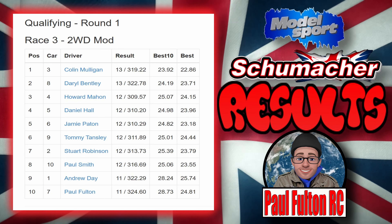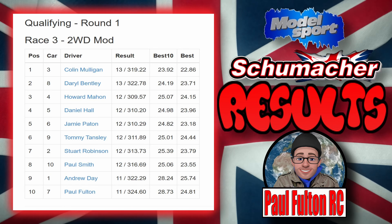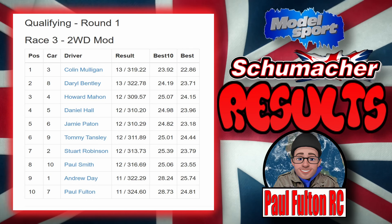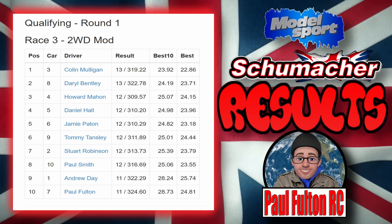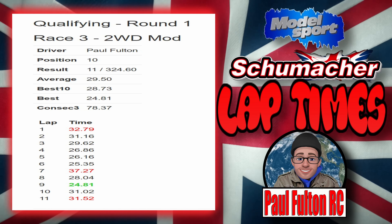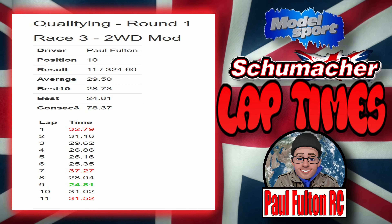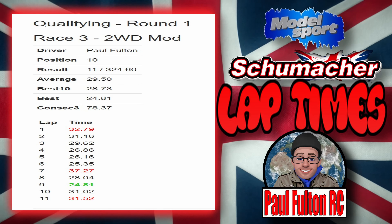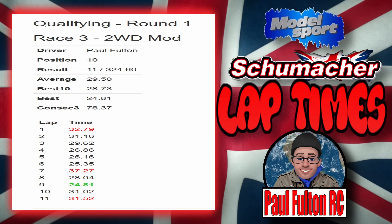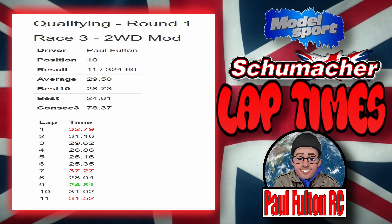Race over. Finishing order: Colin won with 13 laps, fastest lap 22.86. Daryl was second with 13 laps, fastest 23.71. Howard third with 12 laps, fastest 24.15. Daniel fourth with 12 laps, fastest 23.96. Jamie fifth with 12 laps, fastest 23.18. Tommy sixth with 12 laps, fastest 24.44. Stuart seventh with 12 laps, fastest 23.79. Paul Smith eighth with 12 laps, fastest 23.55. Andrew ninth with 11 laps, fastest 25.74. I was tenth with 11 laps and a fastest lap of 24.81.